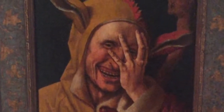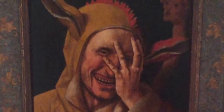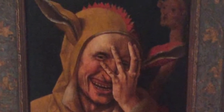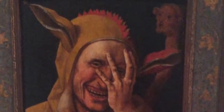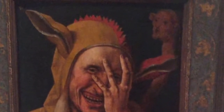This painting is called The Laughing Fool. It's from the 1500s. The materials used are oil painting, found on the fourth floor of the museum at Wellesley College. The artist is Jacob Cornelius Van Ostenen. This relates to our culture currently because people laugh and this painting is about a guy laughing.